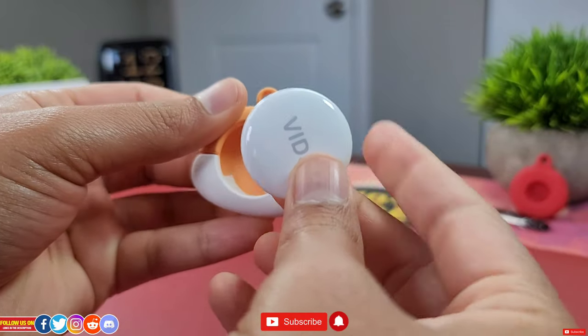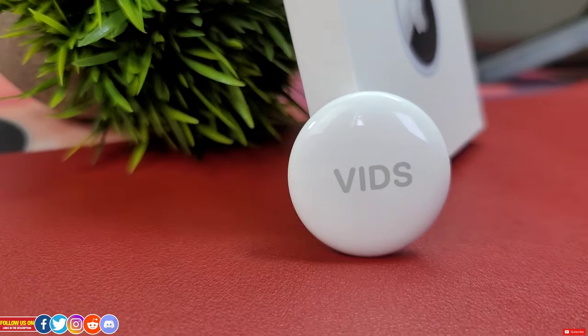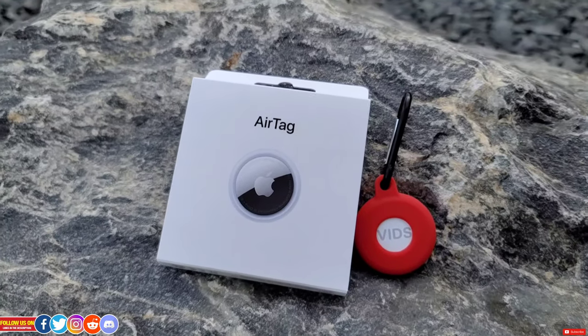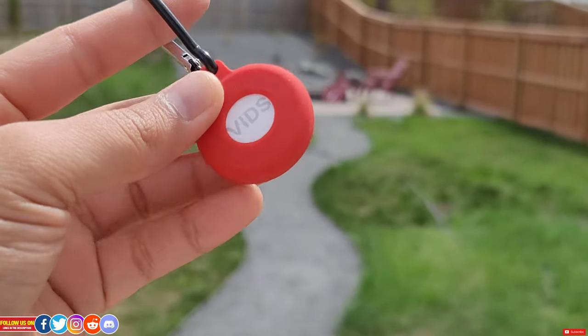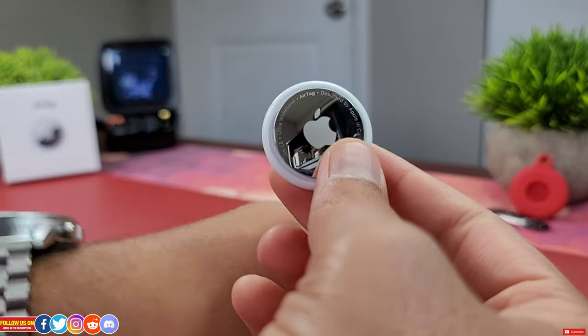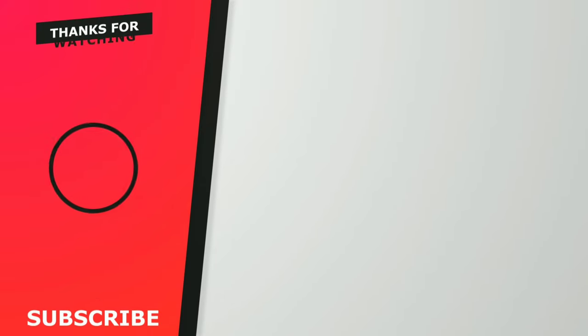So there you go — those are the accessory options for your AirTag at the time of filming. I'm certain more AirTag accessories will pop up down the road. I didn't talk about prices as they may vary at the seller's discretion and with online retailer discounts, so check the links in the video description. Comment below which one you would pick, and if you have any cool AirTag accessories, share them on my Discord server linked in the description.